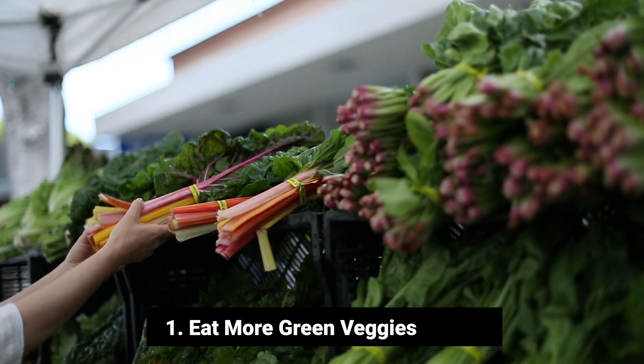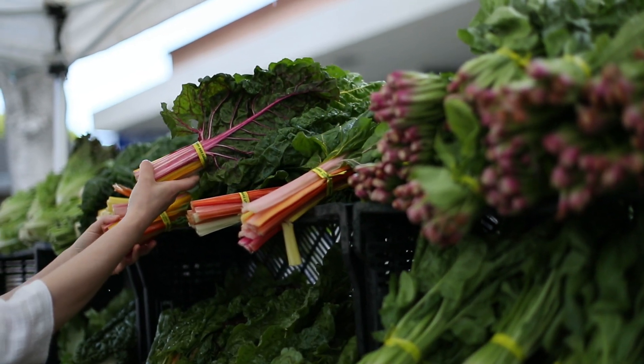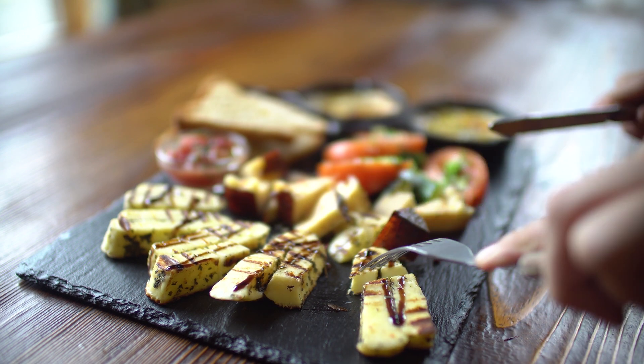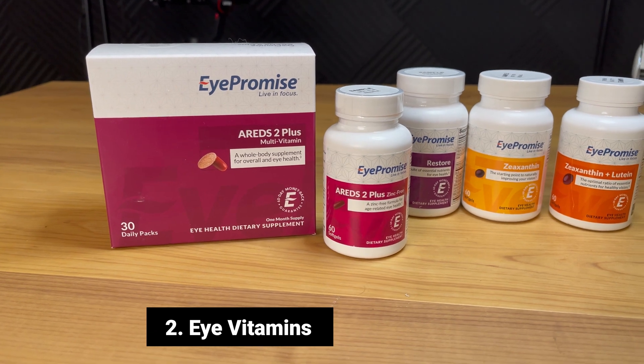The first tip is to eat healthy — specifically a diet rich in green leafy vegetables. It is recommended to consider a plant-based Mediterranean diet that includes oily fish, nuts and seeds, and lots of green leafy vegetables. This diet is high in micronutrients that have been shown to help reduce the risk of getting macular degeneration.